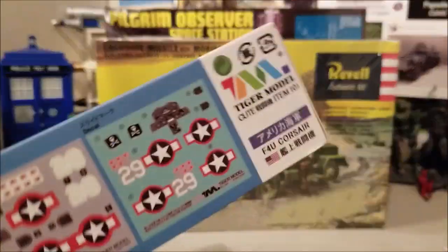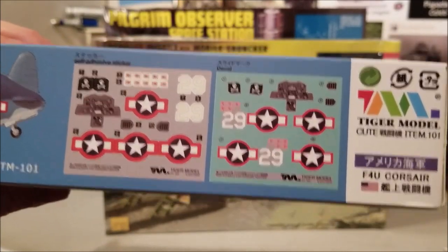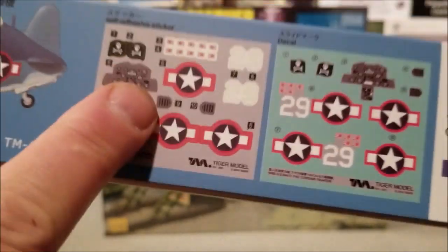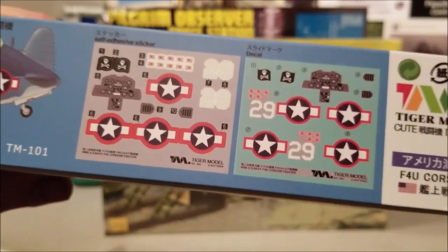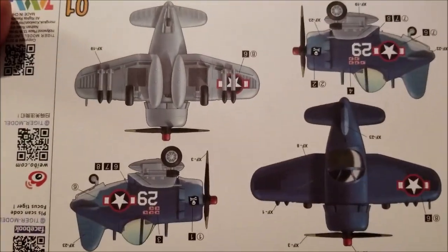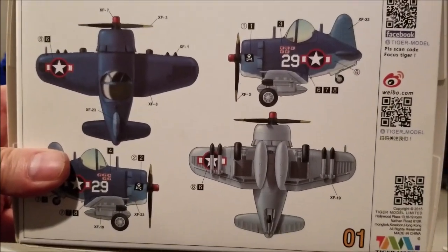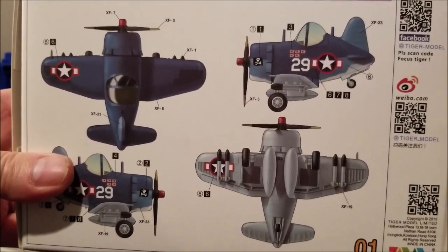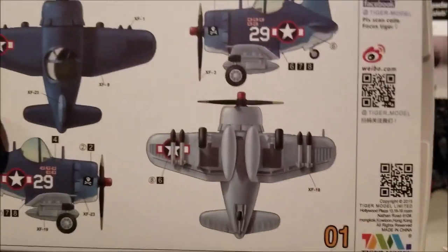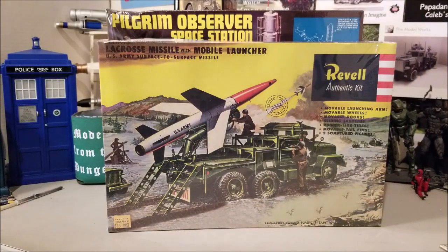It comes with two sets of decals or stickers — these are stickers, these are decals. And there's the back. I guess it really should be held that way. Pretty cool. Not quite an egg plane, but a lot of people are starting to come out with more things that are like that.